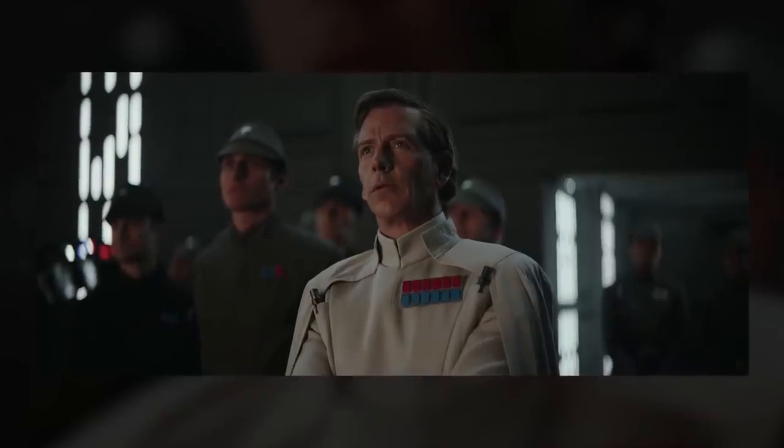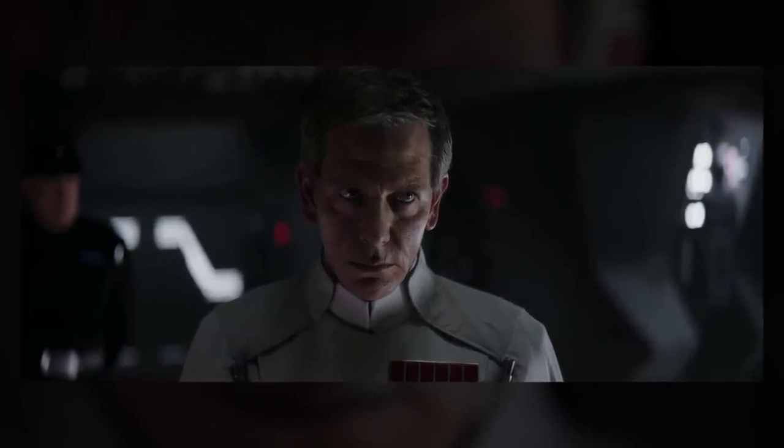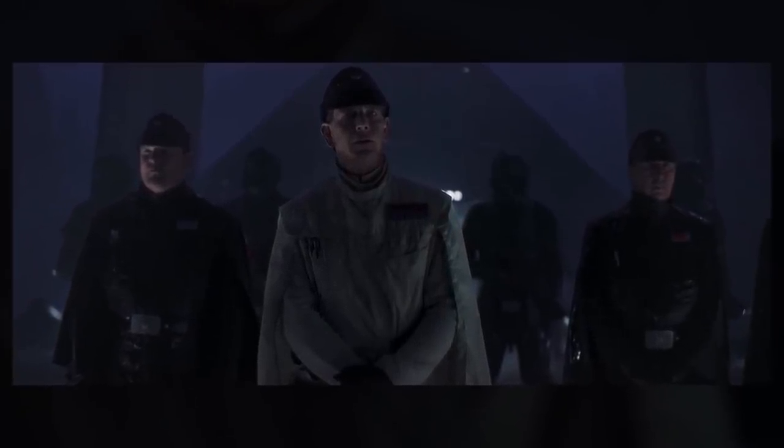However, I could also see him just demanding to wear a white uniform to make himself stand out. His cape wasn't standard issue, but he had it added anyway — along the same lines as his special Delta-class shuttle. He just wants to put on this appearance that he's more important than he is.